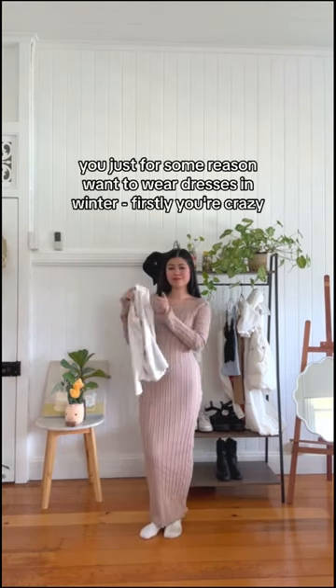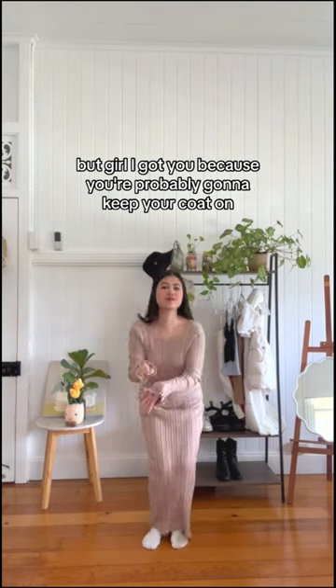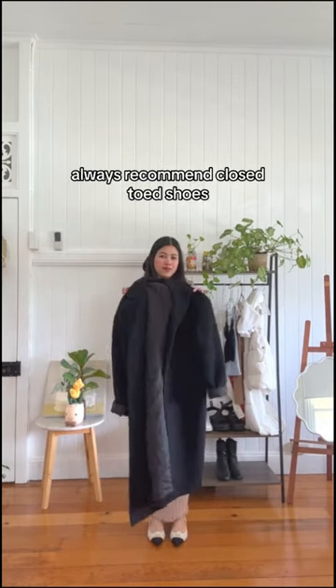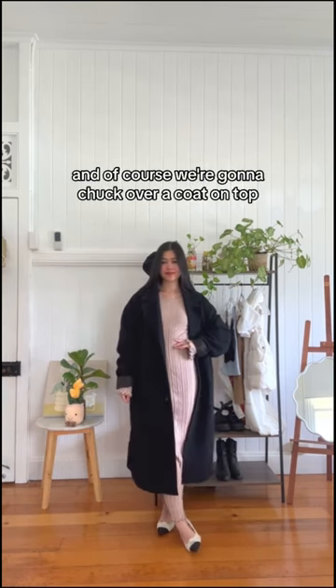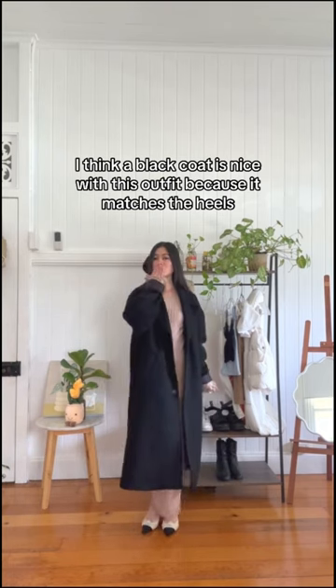If you just want to wear dresses in winter, you're crazy, but girl, I got you. Because you're probably going to keep your coat on, you can just wear a thermal long sleeve underneath. I always recommend closed-toed shoes because you can also layer tights underneath in case your feet get cold. And of course, we're going to chuck a coat on top — a black coat is nice with this outfit because it matches the heels and will kind of break up the beige.